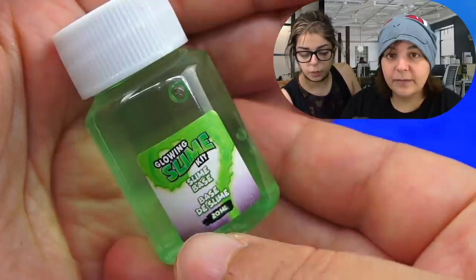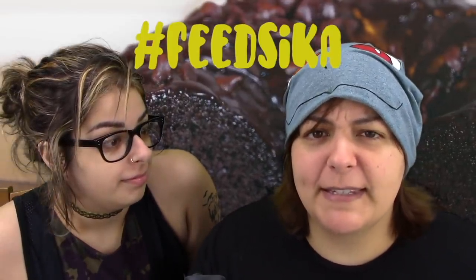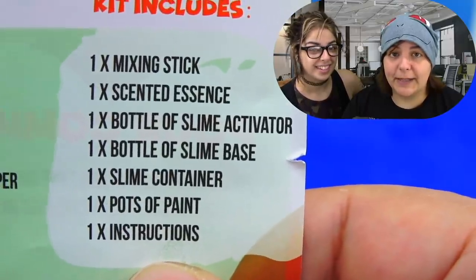Here's what we get inside for the glow one: one mixing stick, one bottle of slime activator, one bottle of slime base, one slime container — which is pretty small, like a pill bottle — and one glow in the dark solution. My instructions tell me that we get one instruction sheet. So the instruction sheet tells you that you get an instruction sheet. For the strawberry one, we also get a pot of paint.